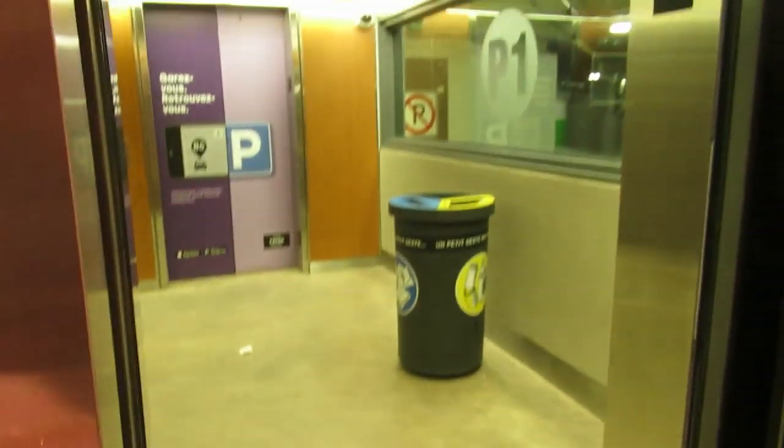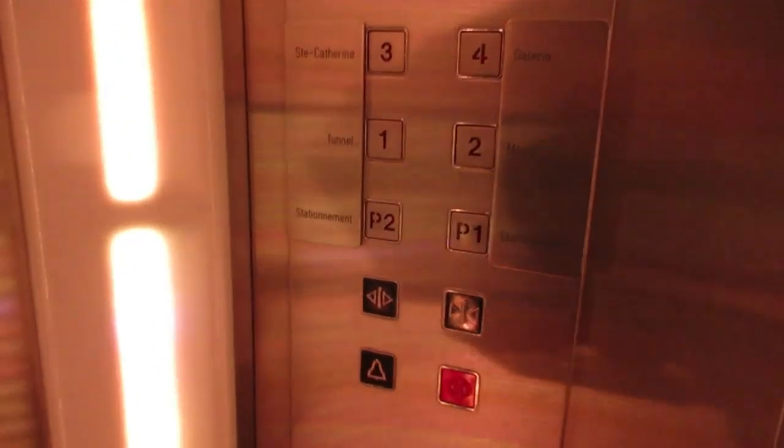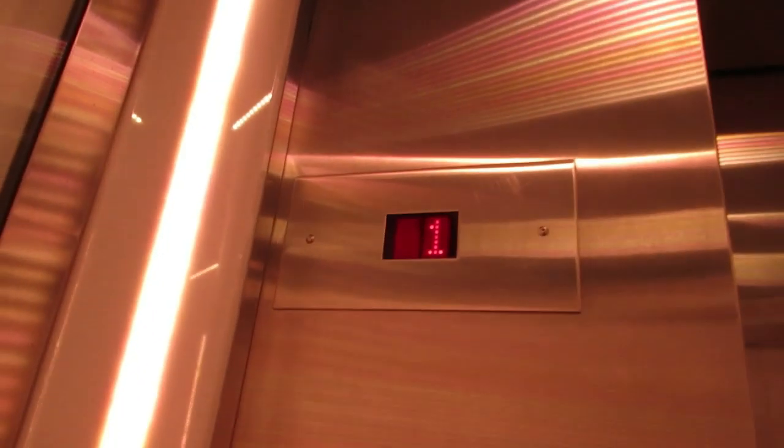Oh, look at that old contemporary phone! Holy shit, I wasn't expecting that. That's an old contemporary phone — these came out in 1970, but these elevators are not that old though, that's what's funny. We're gonna get off right here — I think we're at one — and we'll get off.